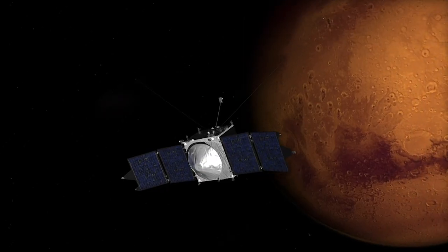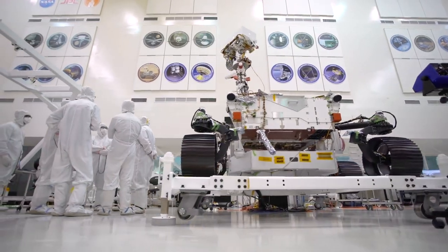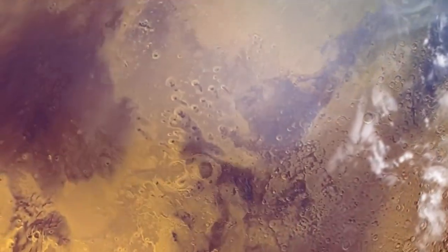Building on the discoveries of orbiters, landers, and rovers before it, Perseverance is pivotal in our search for life beyond Earth — that could finally answer the age-old question: are we alone?